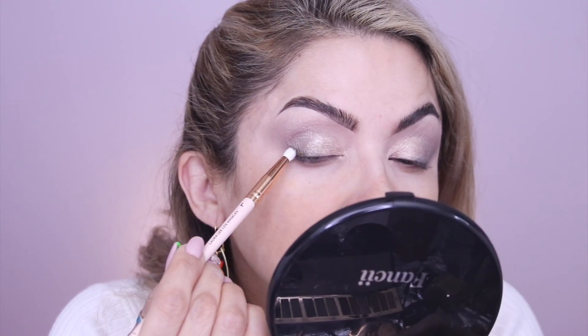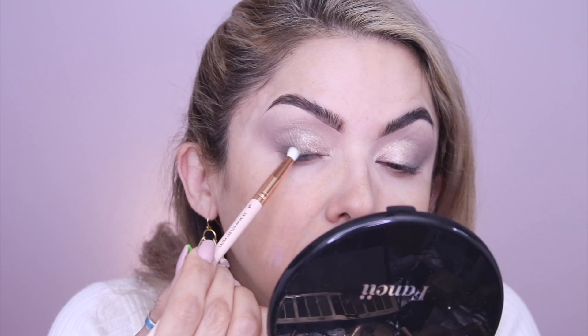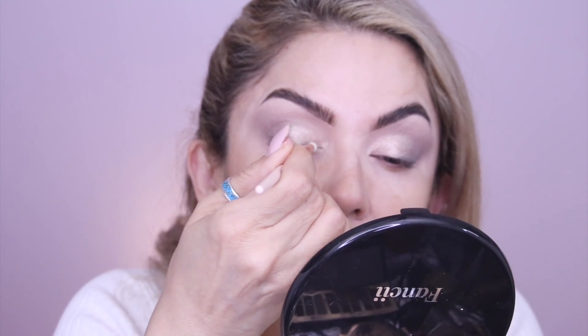Now the last one is the 'smoke it out' shade — this dark green. I'm going to take a little pencil brush. Oh wow, it doesn't look that dark in the pan but it is a beautiful, beautiful deep green! Instead of using it as an eyeliner I'm going to use it as an eyeshadow, taking it to the center of my eye. I see you, Charlotte! Before I finish the eyes, I'm going to go in and apply my foundation.